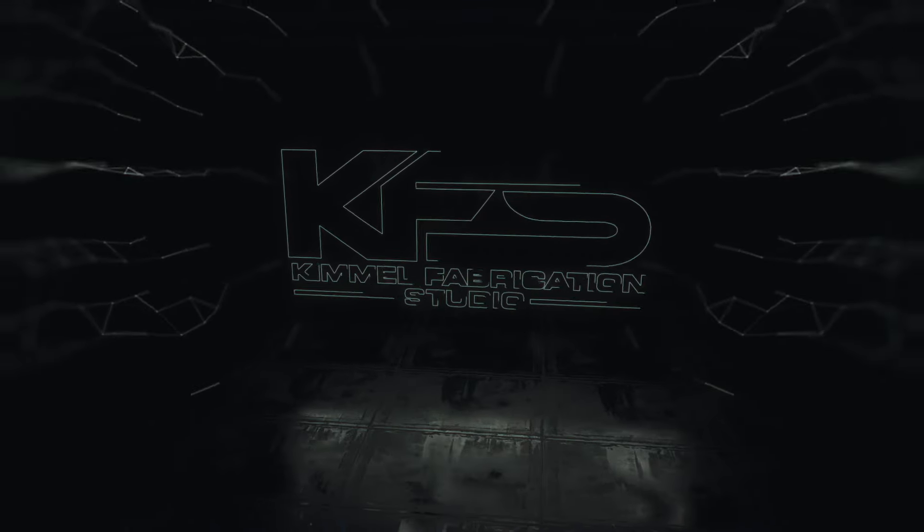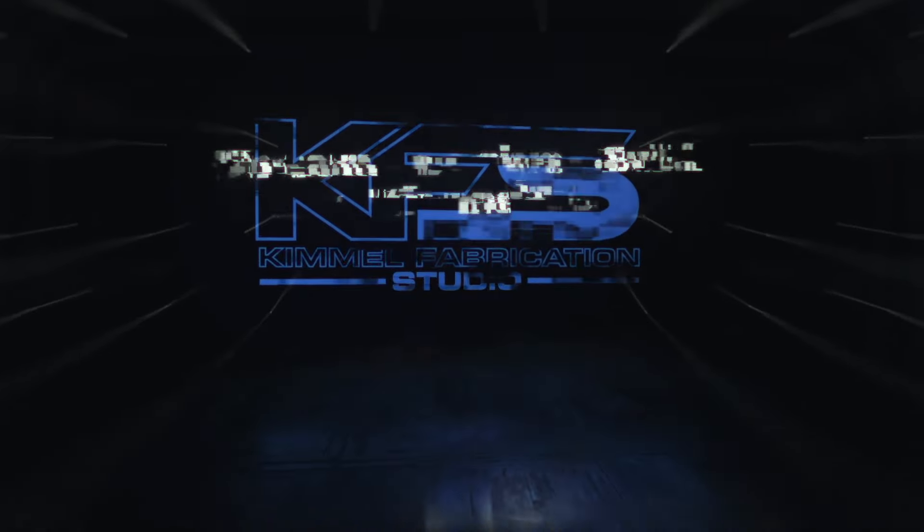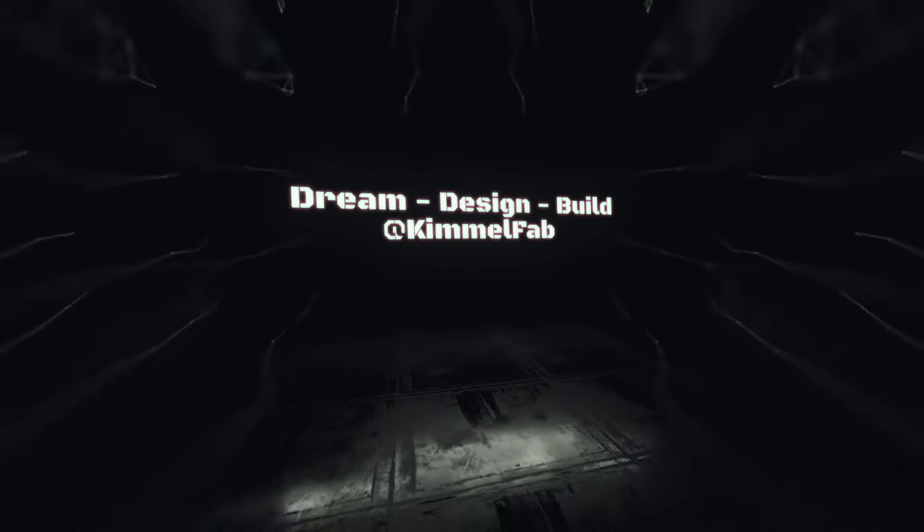Oh, hello there. Thanks for stopping by the shop. Let's go for a quick tour. Hi, everybody. I'm Sam Kimmel, and this is Kimmel Fabrication Studio.